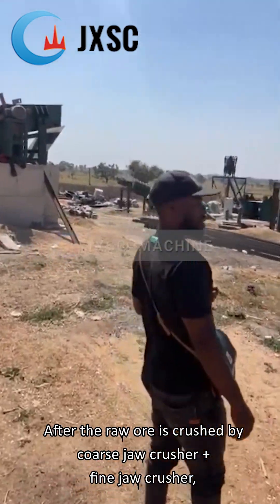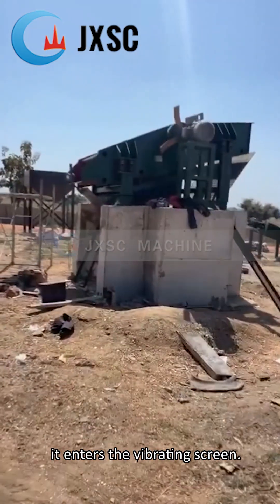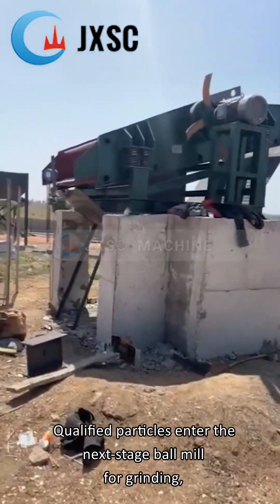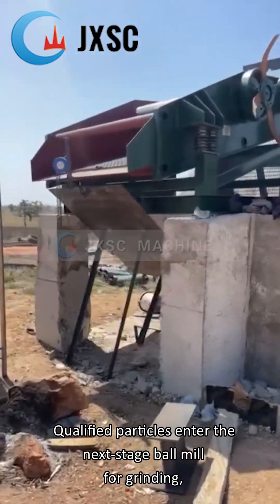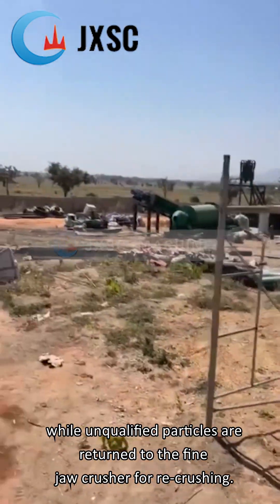After the raw ore is crushed by coarse jaw crusher plus fine jaw crusher, it enters the vibrating screen. Qualified particles enter the next stage ball mill for grinding, while unqualified particles are returned to the fine jaw crusher for re-crushing.